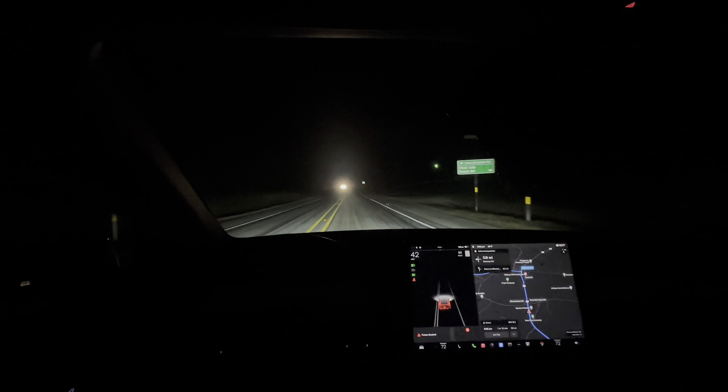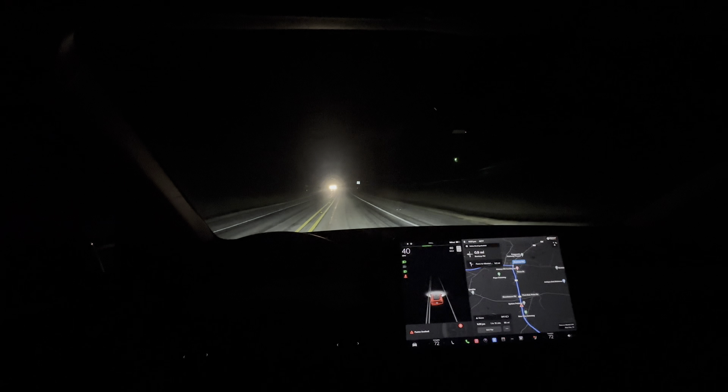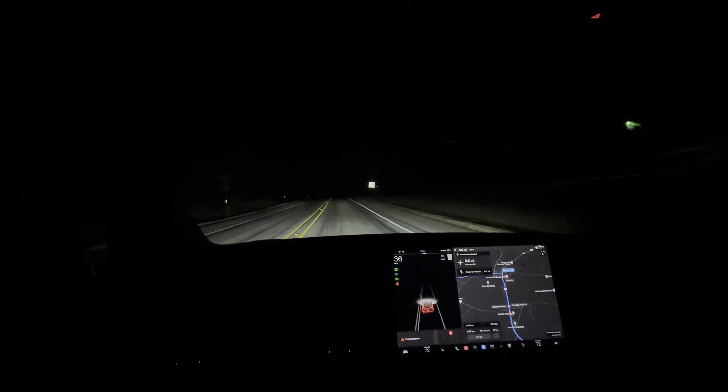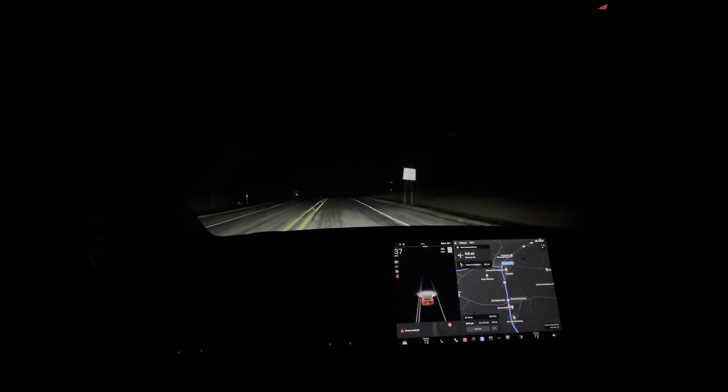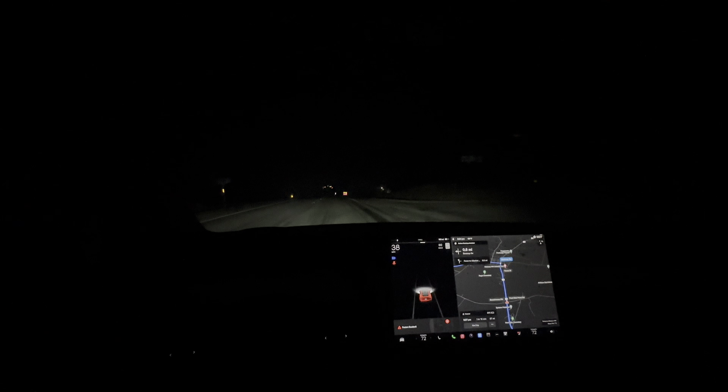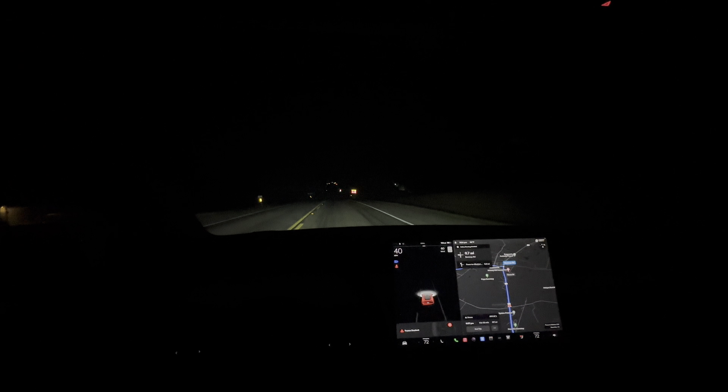You can see here again the high beams turned off, and they're going to turn back on when the vehicle leaves our view. Very reliable system, highly recommended. I think you should get the Performance just for this reason.